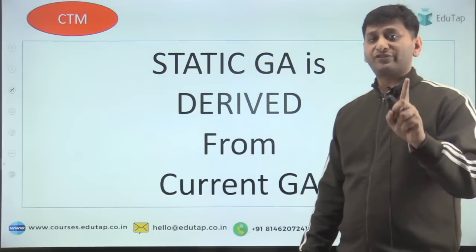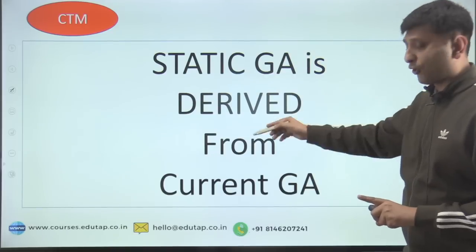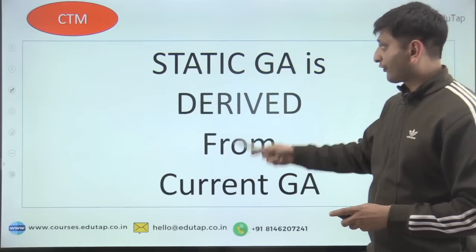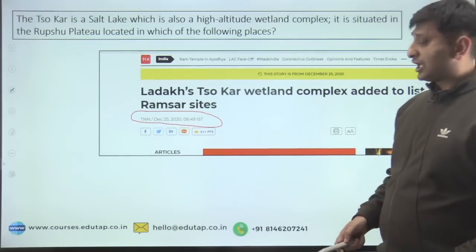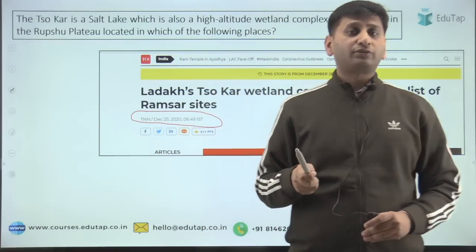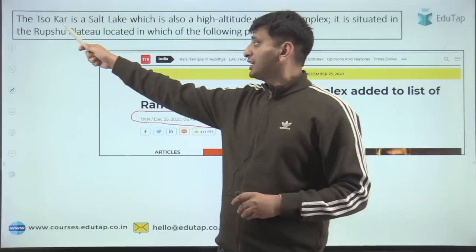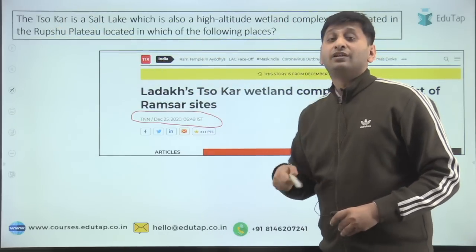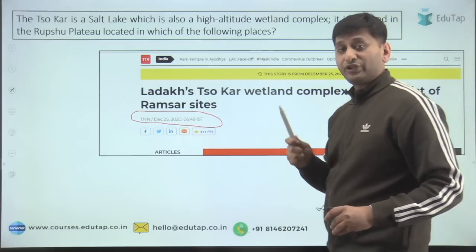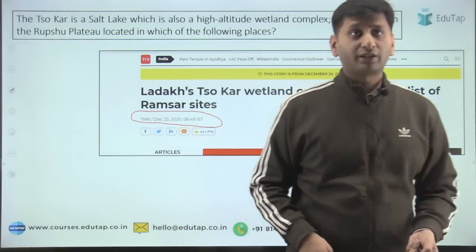The first point out of the three — please note it down: Static GA is derived from current GA. I will prove this. There was one static question on where Sokar Lake is situated. Out of 1,000 lakes in India, why was this specific one asked? The answer is that this lake was in the news before it was added to the list of Ramsar sites — that was a big development. So a static question was asked from a current news trigger.